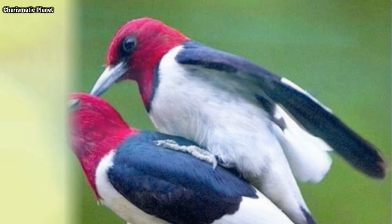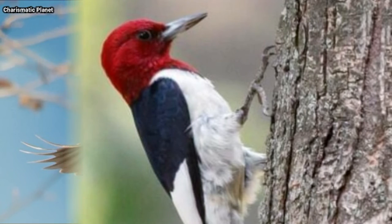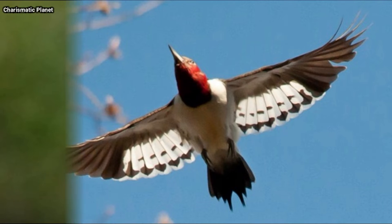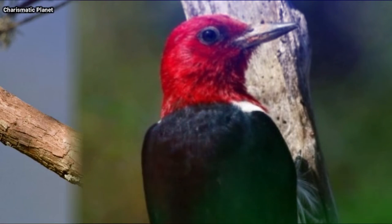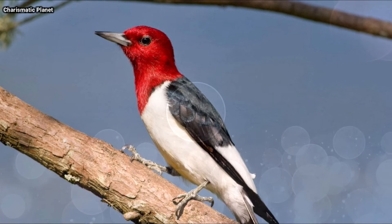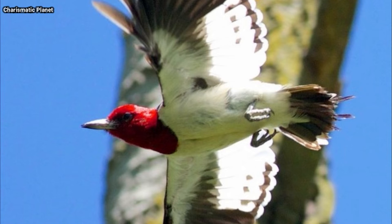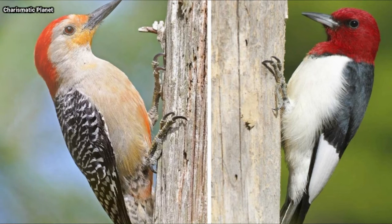The red-headed woodpecker is one of only four North American woodpeckers known to store food, and it is the only one known to cover stored food with wood or bark. It hides insects and seeds in cracks in wood, under bark, in fence posts, and under roof shingles. Grasshoppers are regularly stored alive but wedged into crevices so tightly that they cannot escape.